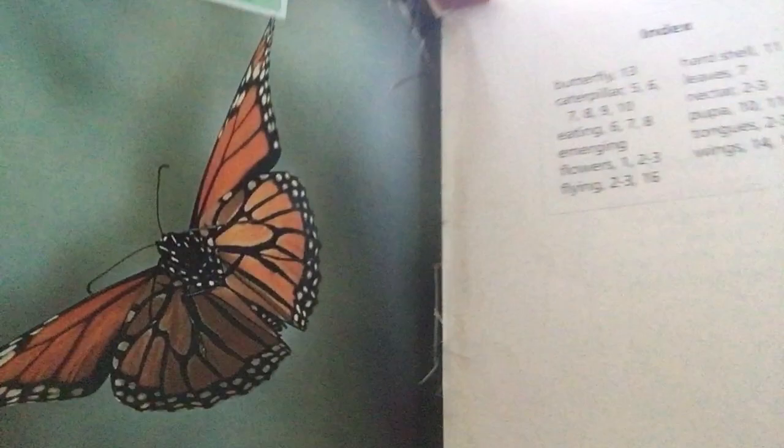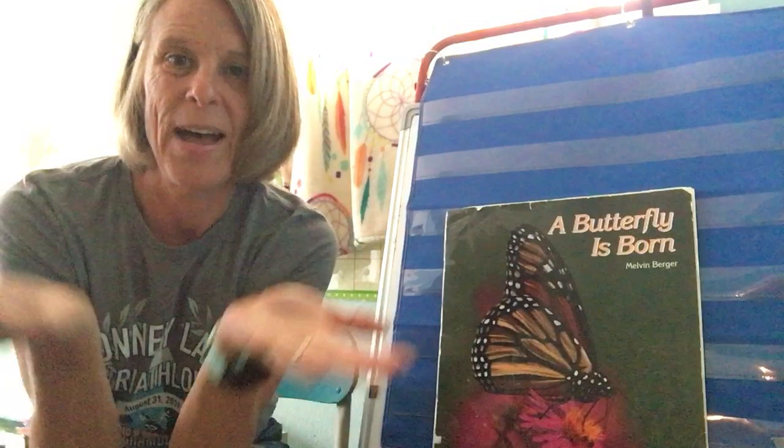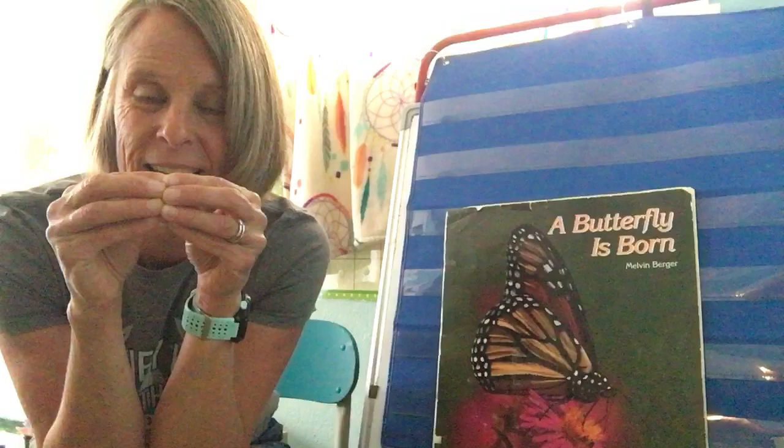Where do you think this butterfly is going? Maybe it's going to go find some nectar to drink, or maybe it will lay an egg on a leaf and a new caterpillar will come out. So how does a caterpillar become a butterfly? It has to eat and grow, and then it goes into its pupa, and then inside that pupa it changes into the butterfly. Pretty amazing, isn't it? I hope you enjoyed that book. I'll see you again soon. Bye for now!